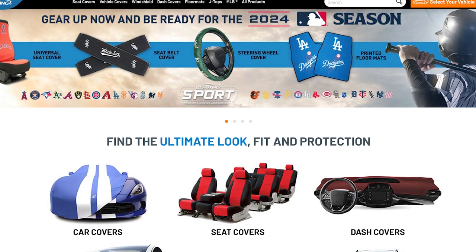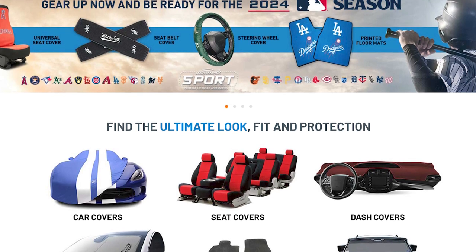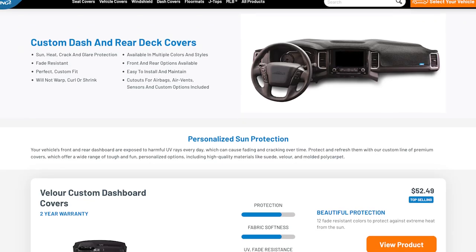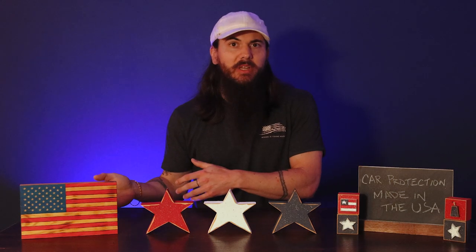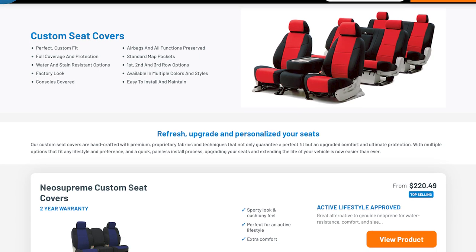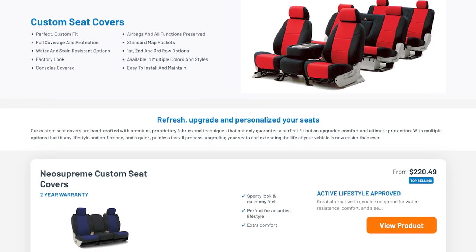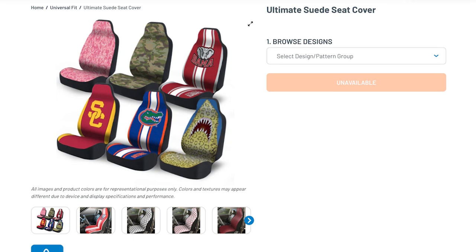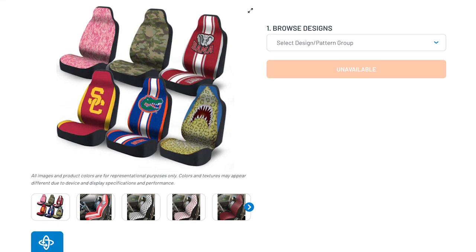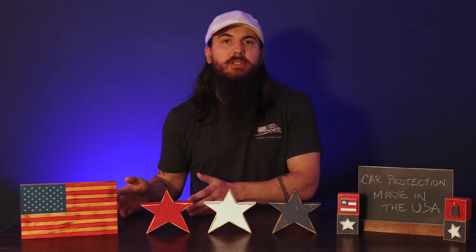First up is Cover King. Cover King is based in Anaheim, California, and was actually started by a guy who used to be in the aerospace defense industry. They started out making dash covers a long time ago, but have transitioned to car covers and seat covers, where they have a ton of different style options. You can even get some custom embroidery on your seat covers, and everything is manufactured in the US, albeit not with 100% US-sourced materials, but they do source some materials domestically.